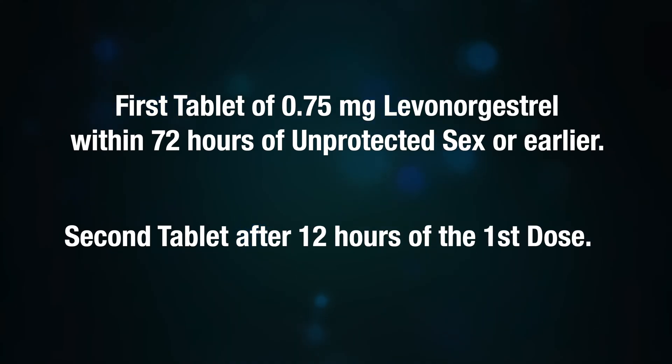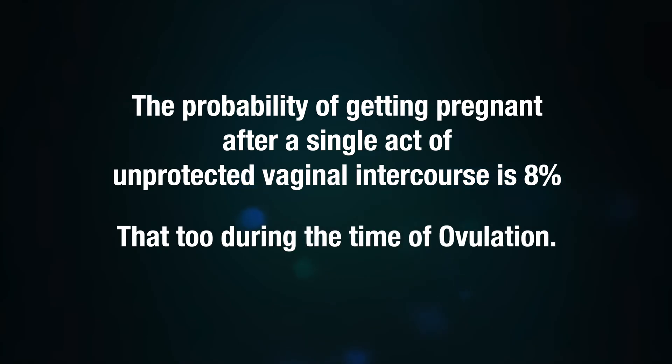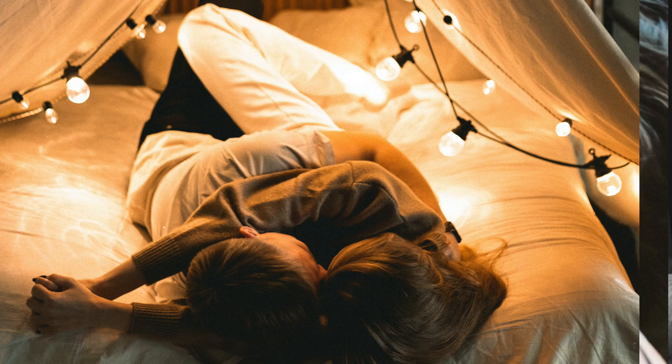Now let's get into details and possible scenarios you might encounter. The probability of getting pregnant after a single act of unprotected vaginal intercourse is 8 percent, and that too during the time of ovulation. A normally fertile sexually active couple not using contraception has an average monthly chance of conceiving of 20 to 25 percent, counting pregnancies that result in live births.